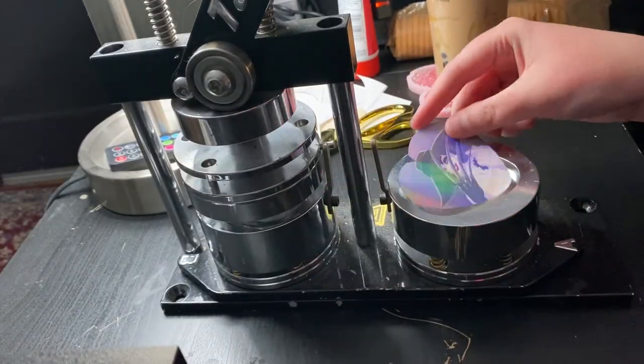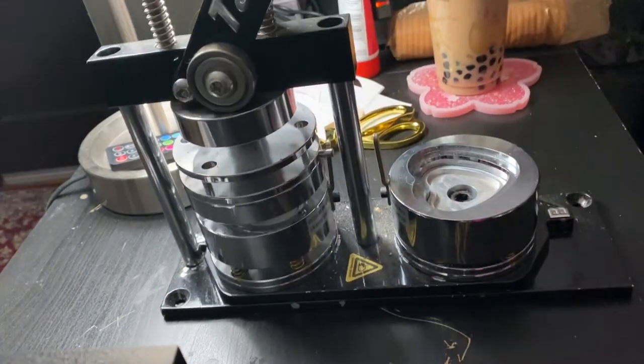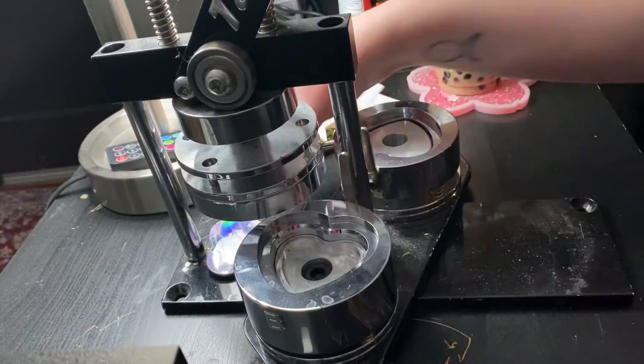If you're making buttons without a laminate on top of them, you'll also need to add a plastic mylar layer on top of the artwork layer, but I don't need to do that for these so I didn't include that step.